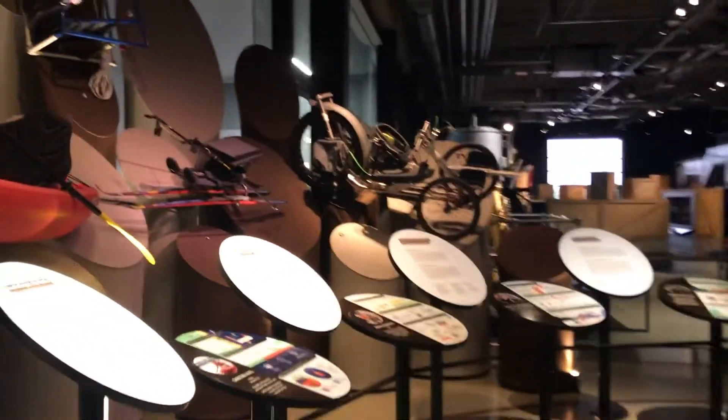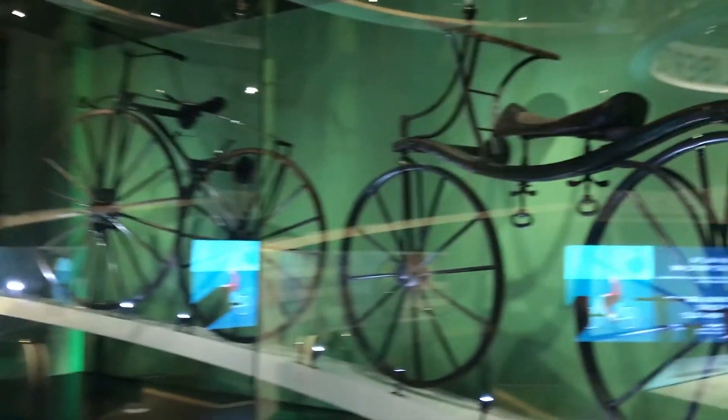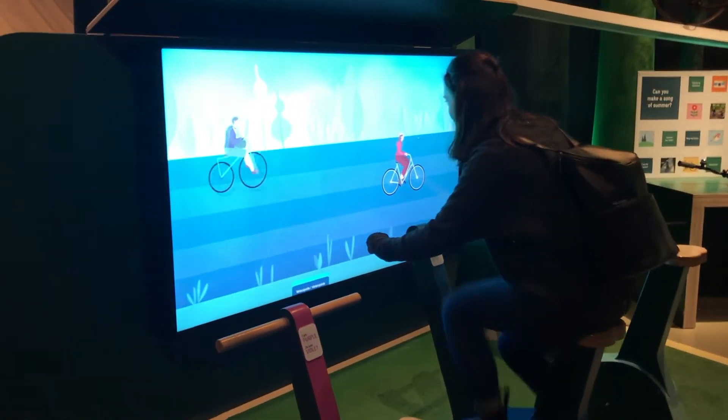When you enter the museum, the first thing you see are a whole bunch of different modes of transportation, from snowmobiles to snowshoes to the largest collection of bikes in a museum in Canada. My favourite part of the museum was the interactive exhibits, such as this one where you test out different types of bikes.